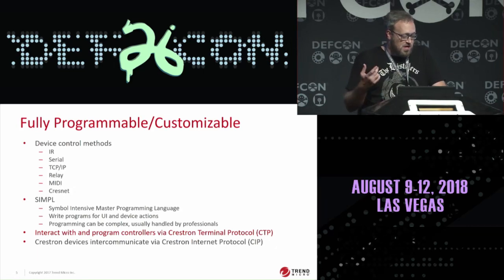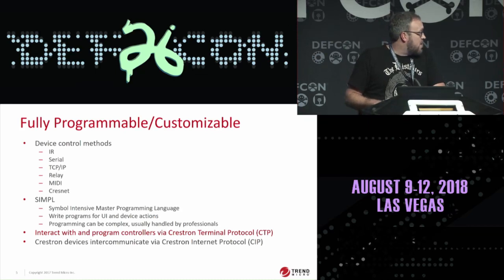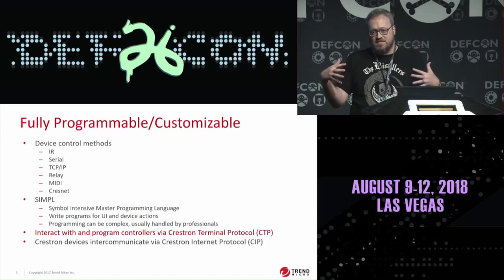The main way that you interact as a programmer with the Crestron device is through what's called the CTP console — the Crestron Terminal Protocol. That's basically the bulk of what this talk is about. There's also the CIP service, which is kind of how Crestron devices talk to each other — it's like a binary protocol.